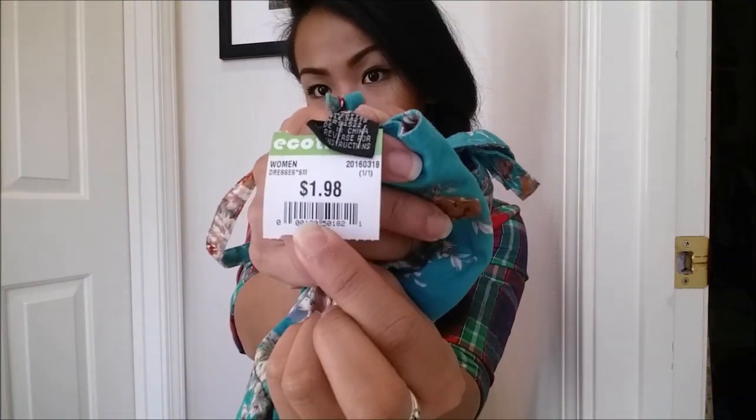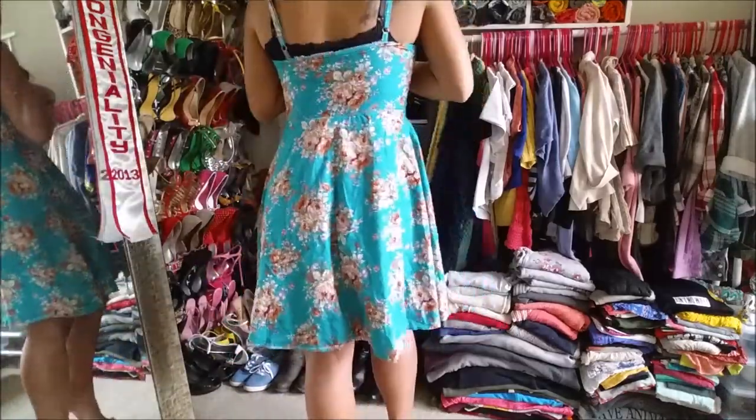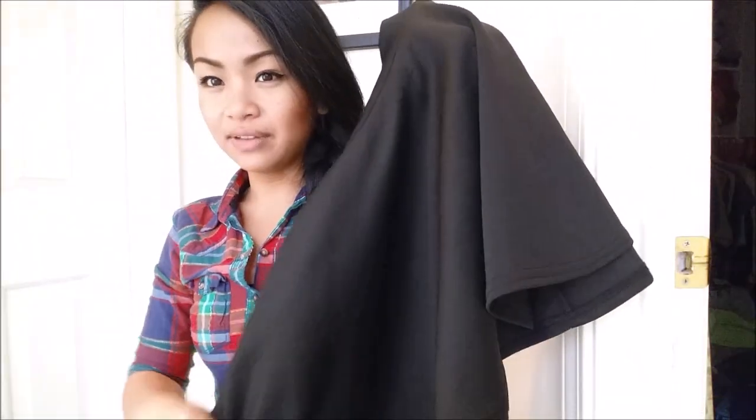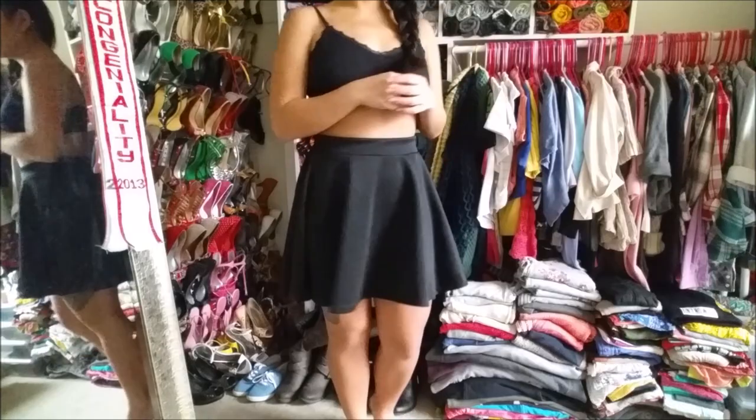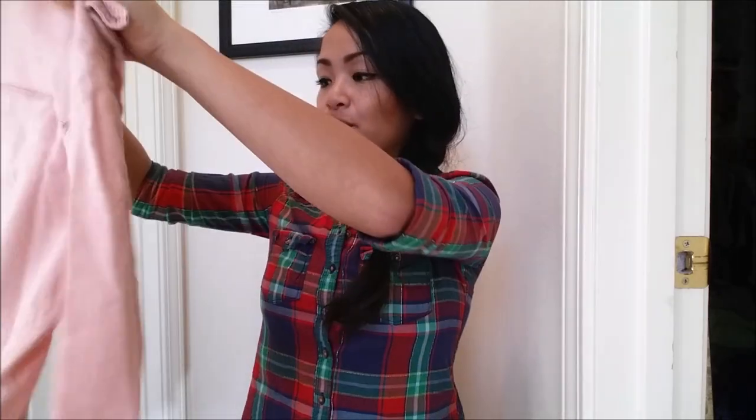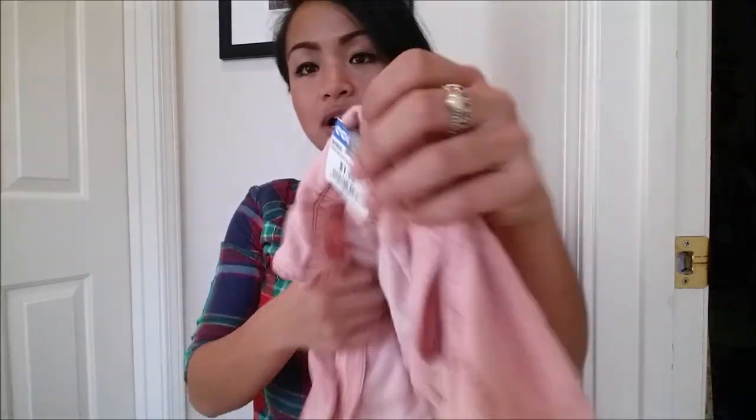The next thing I got is this really pretty floral, plain dress — it's shorter, of course. This was $1.98. Next I have this black skater skirt. The texture is more of like a professional uniform-ish, so I liked it because I can wear it for work. I got this for $1.98. This I actually really, really like — it's by Rubbish. I absolutely love the material that Rubbish uses, and this is just a polo. The texture feels so good. So this was $1.98.